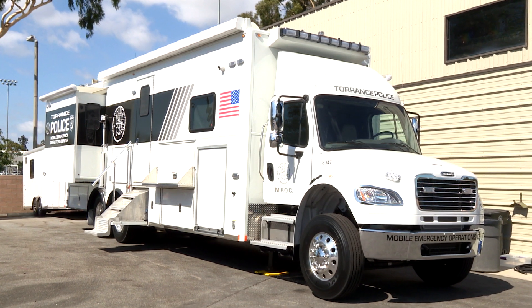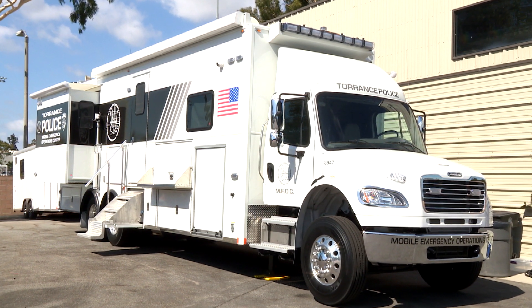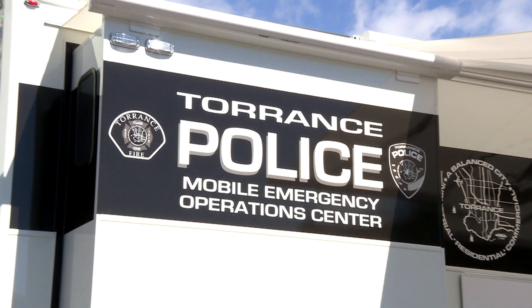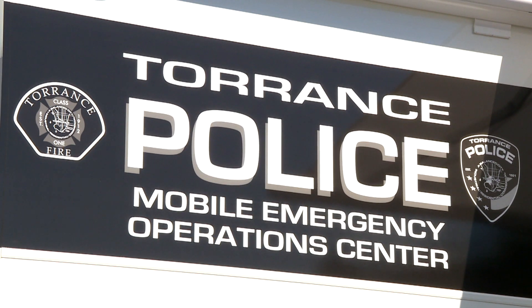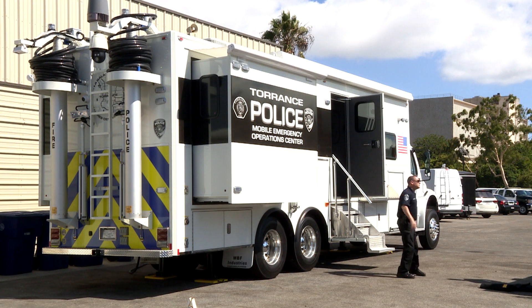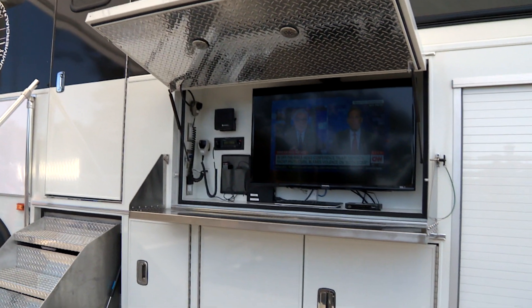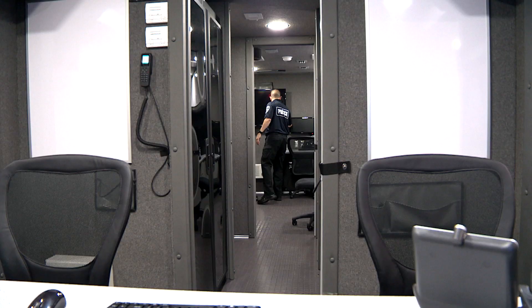It's called MEOC, which stands for Mobile Emergency Operations Center. The 40-foot-long truck is custom-designed for the city and loaded with the latest in technology, which allows every city employee to work from it if needed, says Torrance Police Lieutenant Mark Athan. He says that ensures city employees will be able to do their jobs in a disaster.